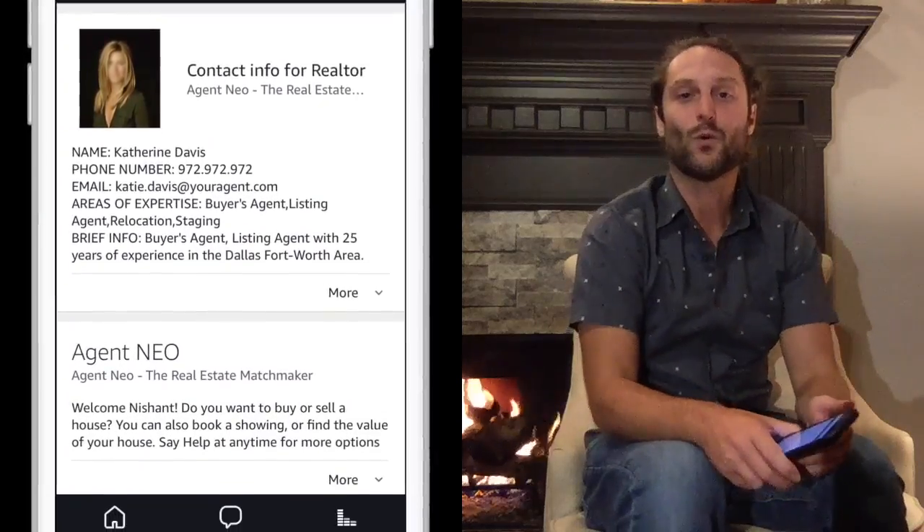I can connect you with Catherine Davis, who is a realtor and can show the house to you. Would you like to hear the contact information? Yes. Here is the contact information: Catherine Davis, phone number 972-972-972. I have also sent detailed information to the Alexa app on your mobile device. Thank you for using Agent Neo. Goodbye. And that's how it works.